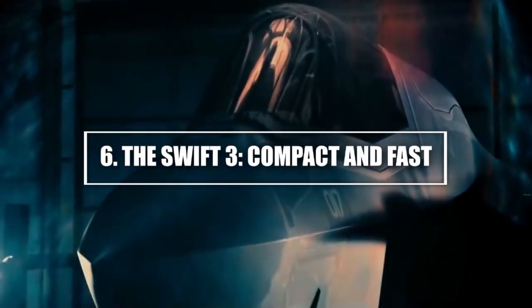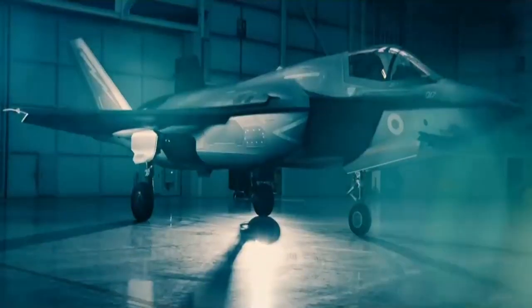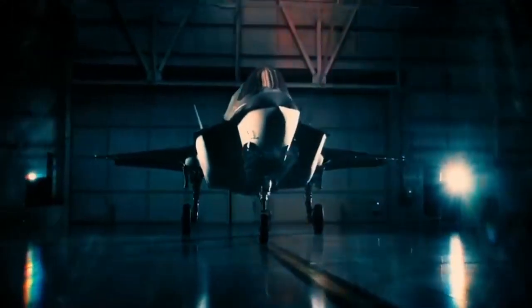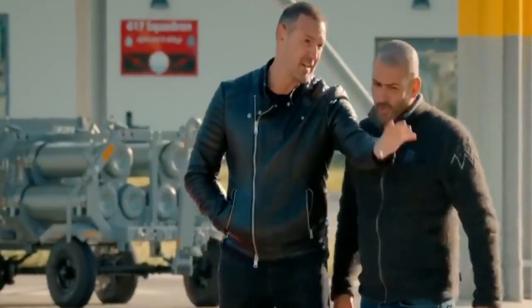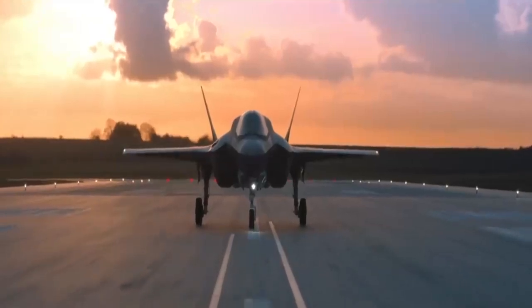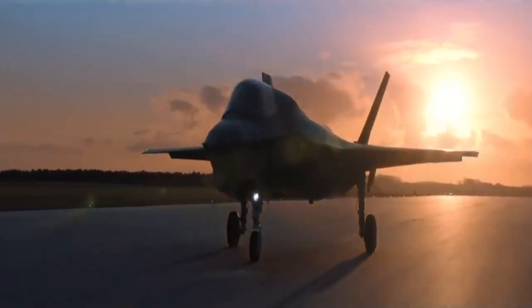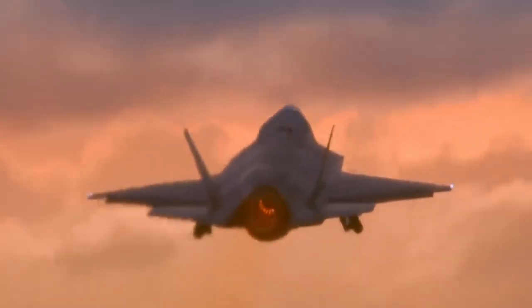6. The Swift 3 — compact and fast. The Swift 3 is an exciting example of how small aircraft are pushing the limits of what's possible in personal aviation. Developed by Pipistrel, an aviation company known for its innovative designs, the Swift 3 is a lightweight, two-seat aircraft that packs a punch when it comes to speed and performance. With a wingspan of just 26 feet and a length of 20 feet, the Swift 3 is highly compact and easy to store. Despite its small size, the aircraft can reach speeds of up to 200 miles per hour, thanks to its sleek design and powerful engine. The Swift 3 is primarily powered by a hybrid engine that allows it to fly long distances while still maintaining impressive fuel efficiency.